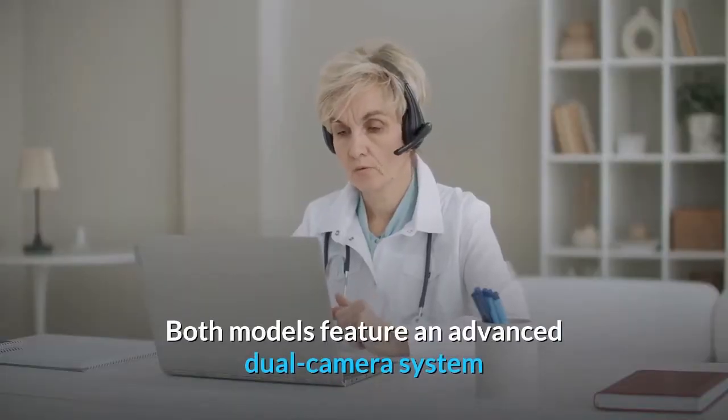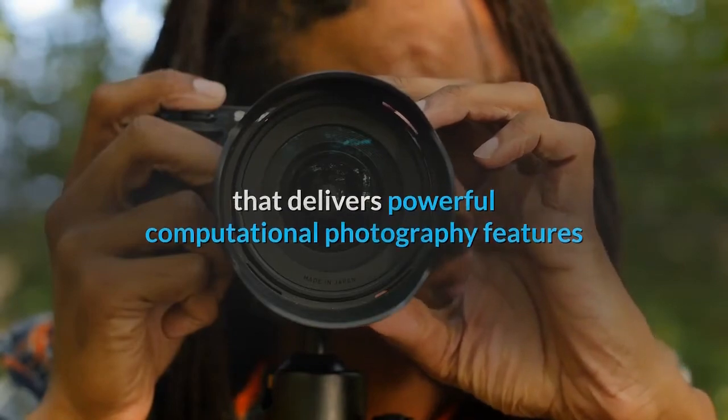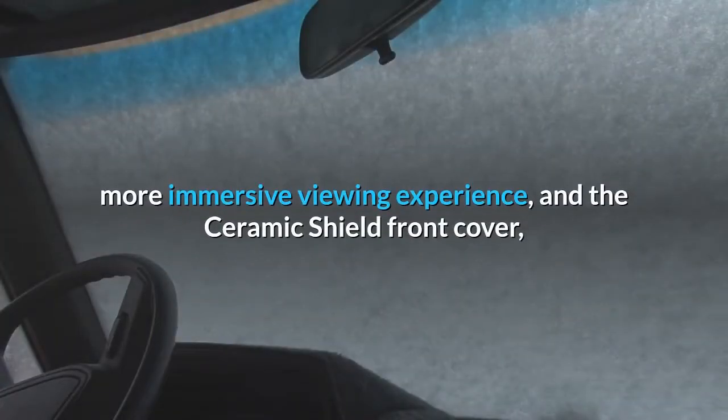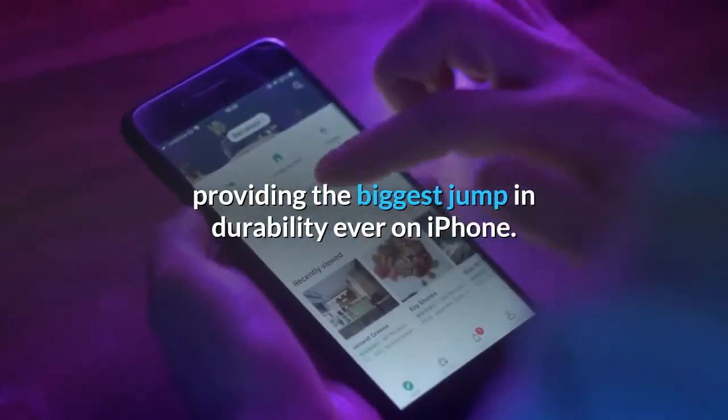Both models feature an advanced dual camera system that delivers powerful computational photography features and the highest quality video in a smartphone, with expansive edge-to-edge Super Retina XDR displays with OLED for a brighter, more immersive viewing experience, and the ceramic shield front cover providing the biggest jump in durability ever on iPhone.